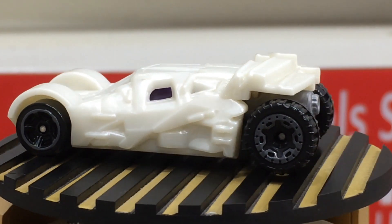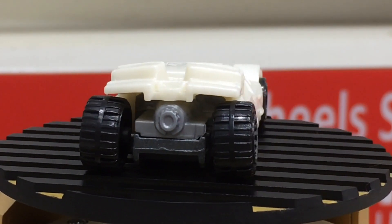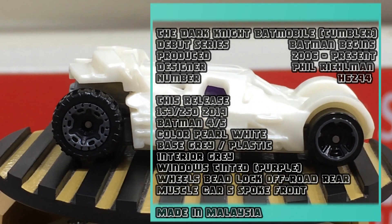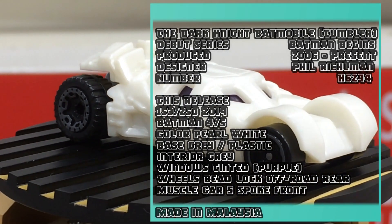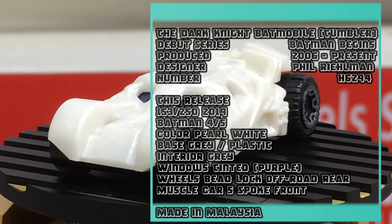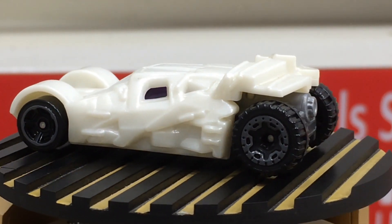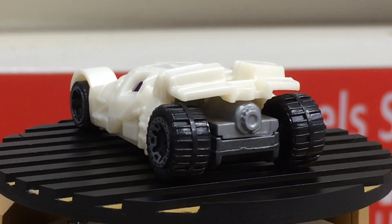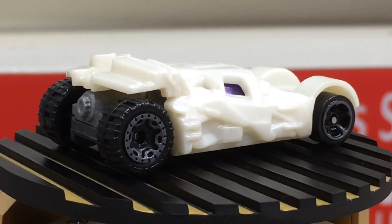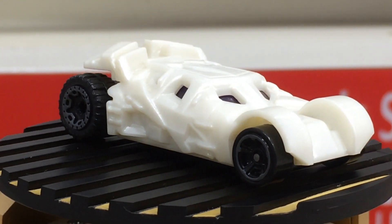The Batmobile, also known as the Tumbler — pearl white color with purple windows, gray base, muscle car five-spoke wheels on the front, and the rear wheels are Bead Lock off-road. This pretty car casting first came in 2006, and Phil Real Man is the designer. That's pretty cool.